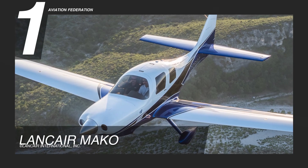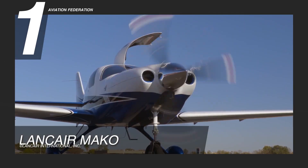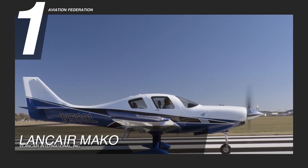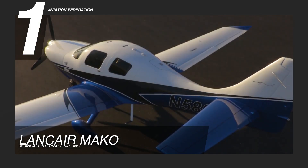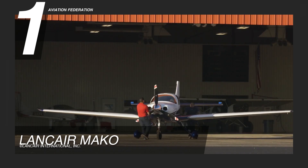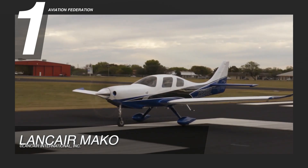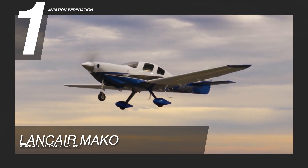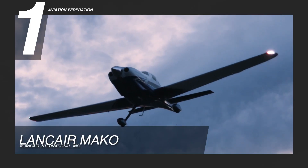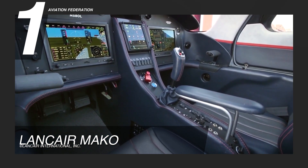Finally, landing at number one is the Lancare Mako. The kit airplane is powered by a Lycoming IO-540 engine with 300 horsepower. It's 25 feet long and has a wingspan of 37 feet. This model has a gross weight of 3,550 pounds and has approximately 75 gallons of fuel capacity. This Lancare aircraft boasts a maximum cruise speed of 200 knots and a maximum speed of 220 knots. Up to four people can be accommodated inside this unit.